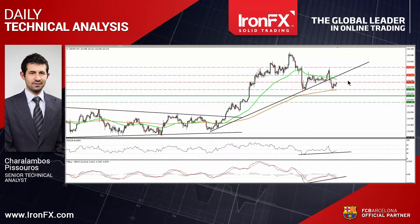As long as the rate is trading below the uptrend line taken from back the 14th of May, I would consider the short-term picture to remain cautiously negative.